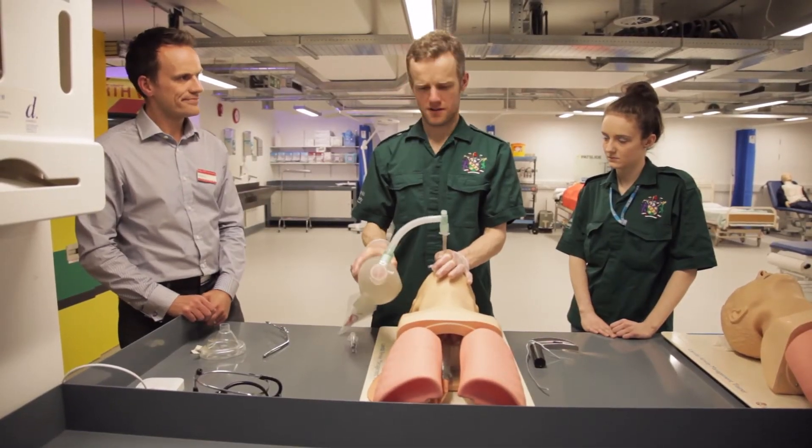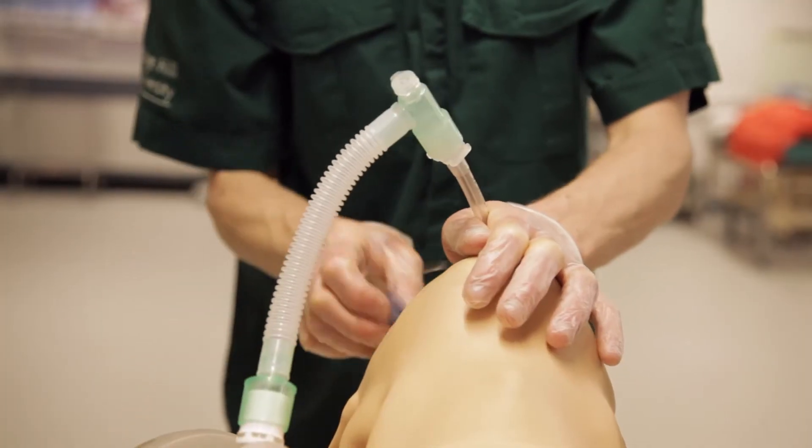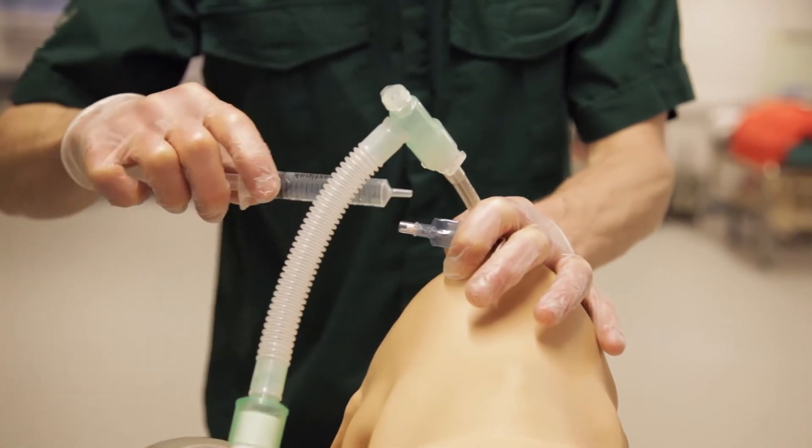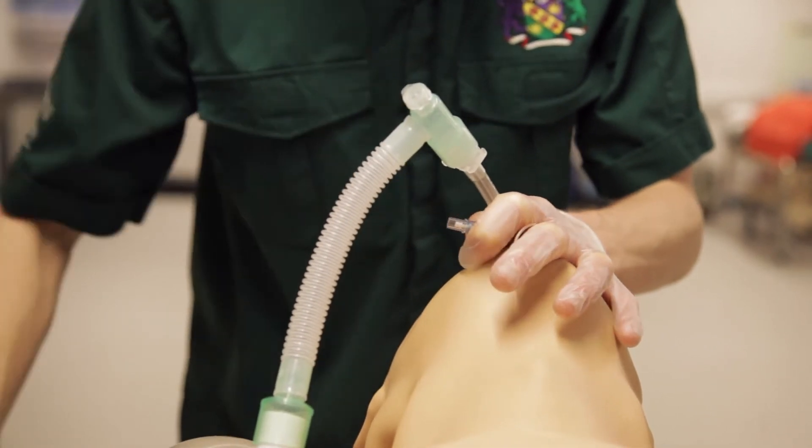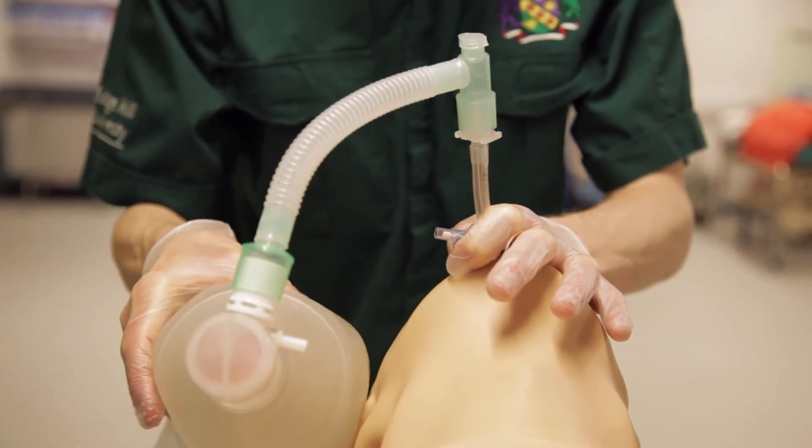We work very closely with the local ambulance service trust and also the local hospital trust, and students can be assured of having an excellent placement experience in a wide range of settings across Greater Manchester and the North West. Both the Paramedic and ODP programmes have a 100% employment rate on completion of the programme.